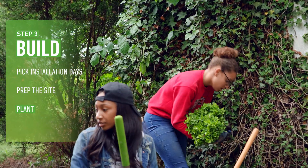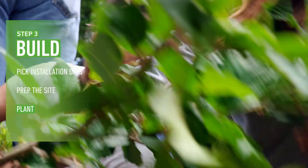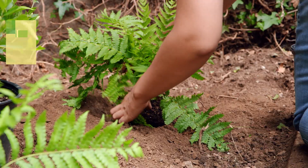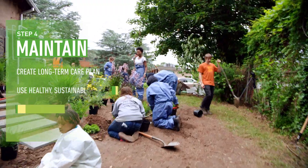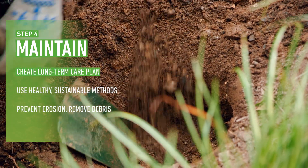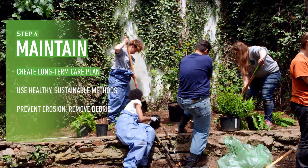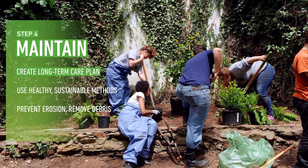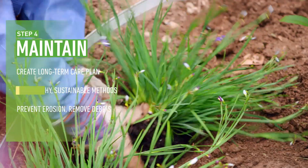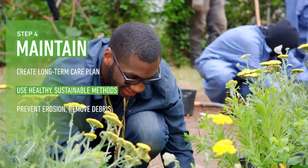And finally, it's time to plant. But a rain garden is never really done — maintaining it is just as important as making it in the first place. Who will care for the garden when school's out for summer or when you graduate? Perhaps future students or your school's maintenance crew? Keep your garden healthy by avoiding fertilizers, pesticides, or herbicides.